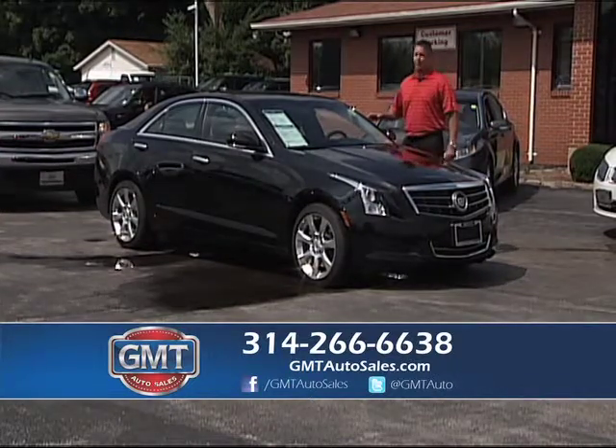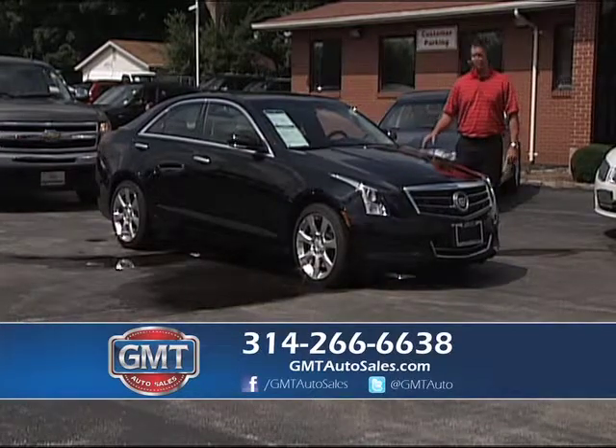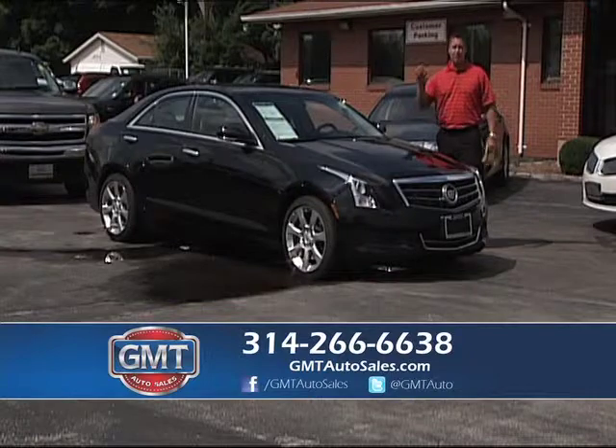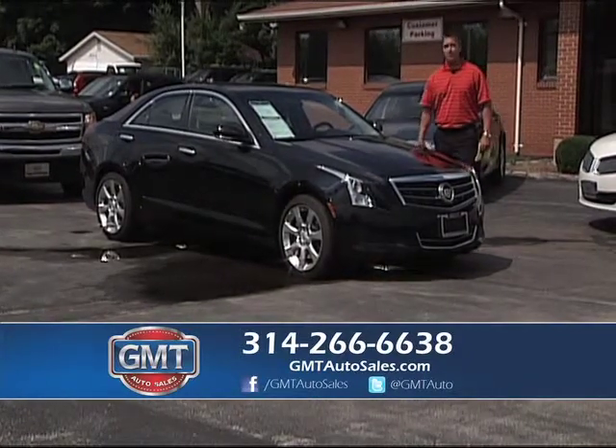Cadillac's done a great job with their lineup — we sell lots of Cadillacs. This is a 2014, it's a new body style ATS, it's a one owner, only has 13,000 miles on it. By buying pre-owned, you can save thousands of dollars, and I already have 2014s in stock.